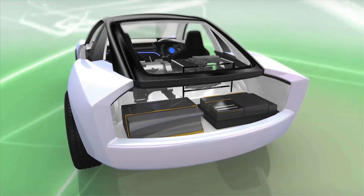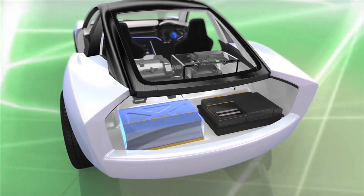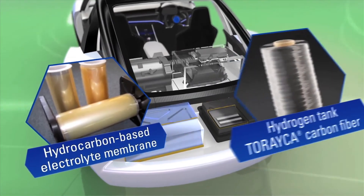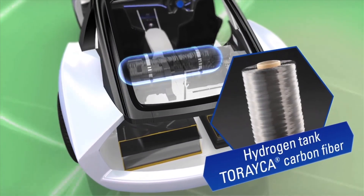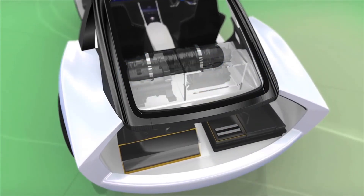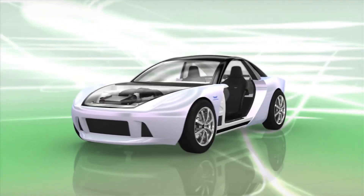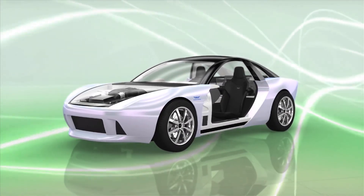Fuel cells that have come into practical use in recent years can incorporate many cutting-edge materials, including electrode substrates and hydrocarbon-based electrolyte membranes. Carbon fiber can also be used in hydrogen tanks. Torre thus employs an extensive range of materials and technologies to contribute to the evolution of the powertrain.